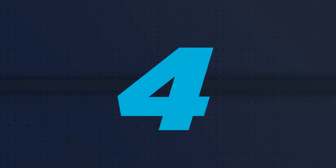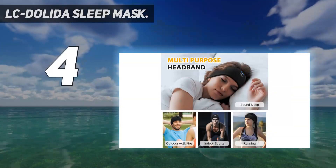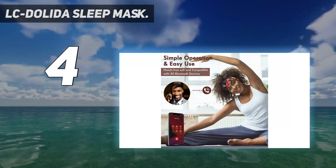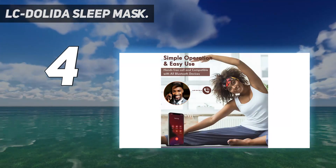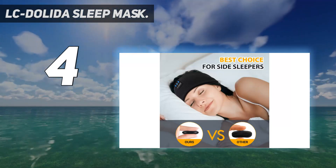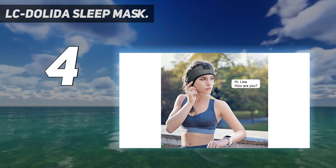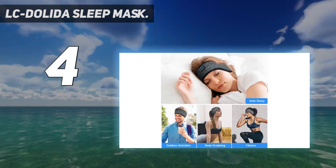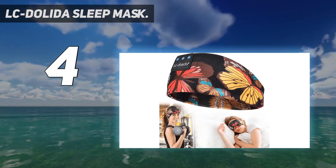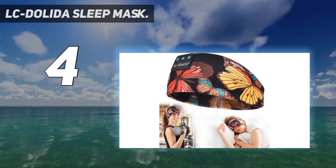Coming in at number four: LC Dolita Sleep Mask. No need to wear earphones when exercising. LC Dolita Bluetooth sleep headband, with built-in Bluetooth and speakers, allows you to listen to music and answer calls freely — no hassle of wearing additional earphones. This Bluetooth headband also protects you from being disturbed by messy hair and sweat, for a more convenient lifestyle.